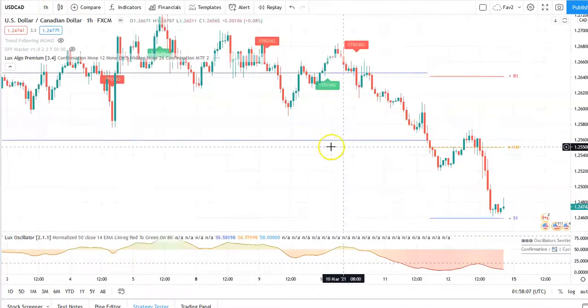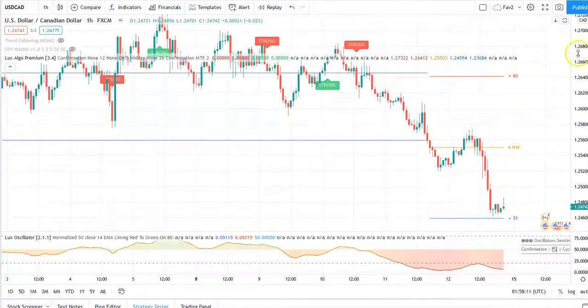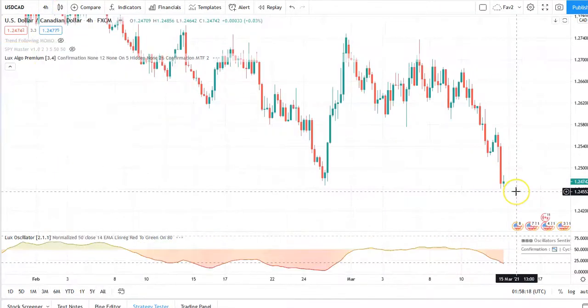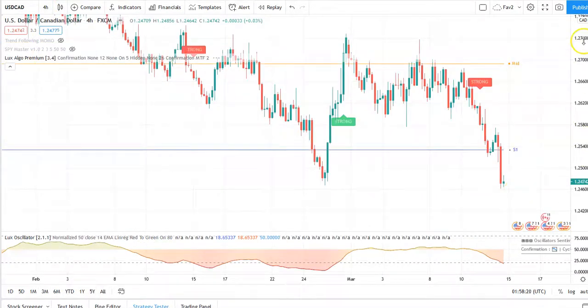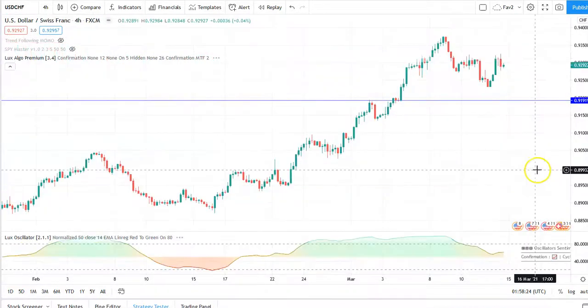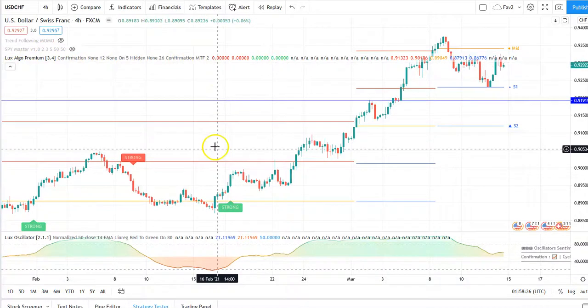If you like trading the hourly, you can comment or send me an email if you want me to review a particular time frame or particular pair. The four-hour is more reasonable to trade, I think. Let's look at another pair — USD/Swiss franc. The software does have a lot of settings, but I like to keep it as simple as possible.